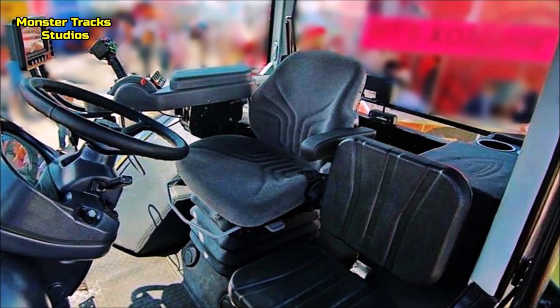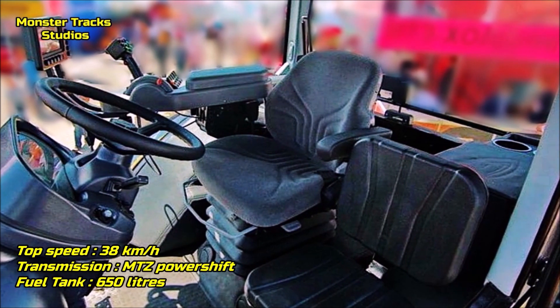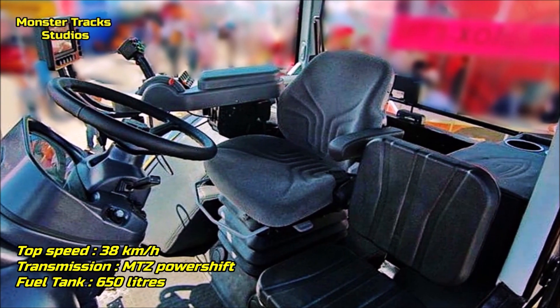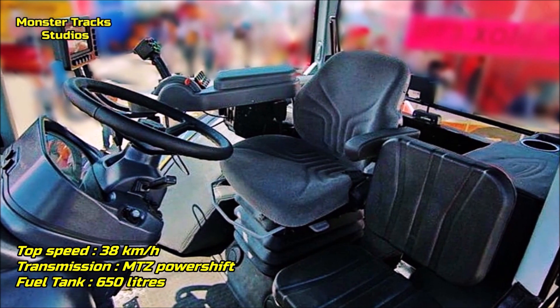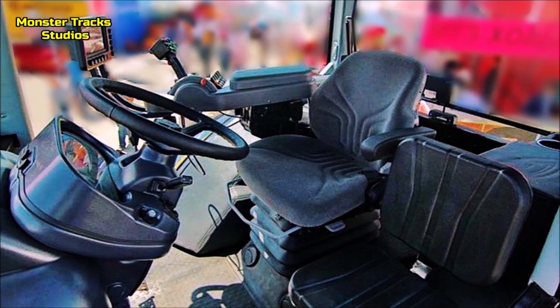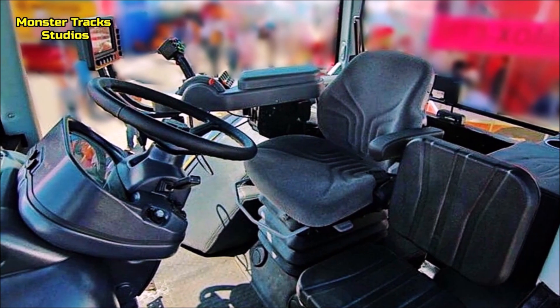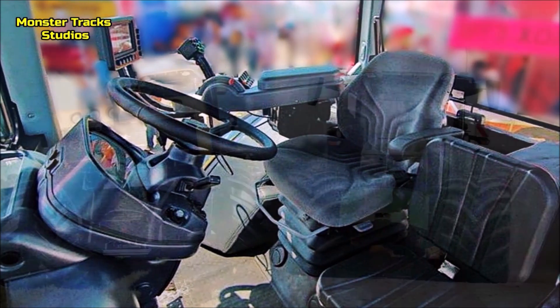Belarus's top speed is much lower than the Deere's on roads, touching 38 km/h, wearing the MTZ power shift transmission and a maximum tank capacity of 650 liters — lower than the Deere's. The cabin innovations are not yet public, but it certainly contains cameras front and back, air conditioning, radio, high quality touchscreens, and a large cabin with leather seats.